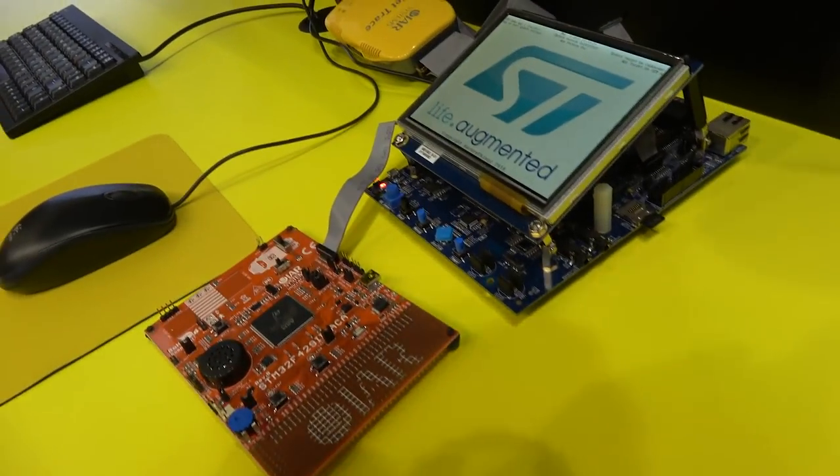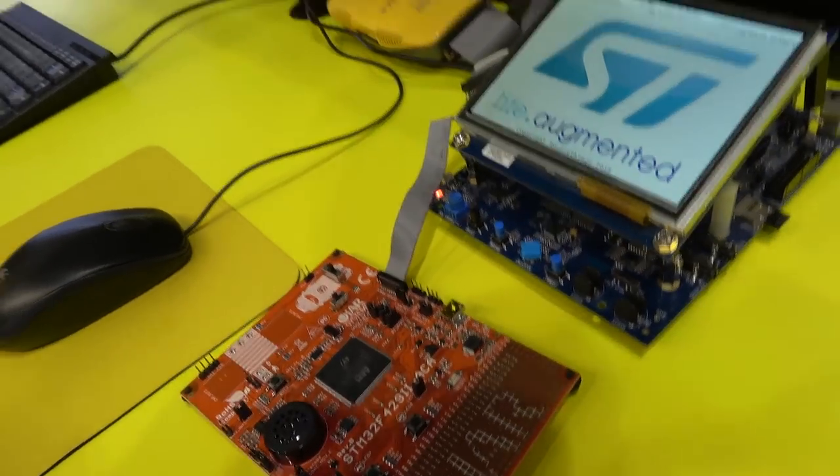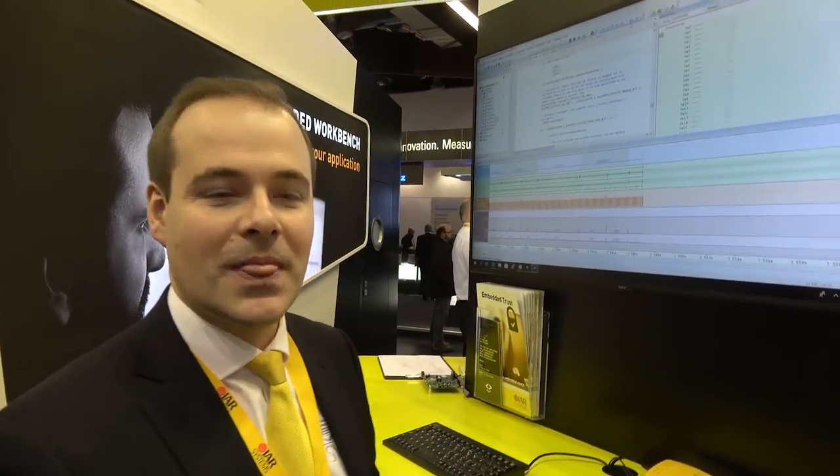And we support the ST devices fully. We have superior support for all new, exciting STM32 devices. So right here, we're looking at an ST-based solution. And hi, so who are you? Hi, I'm Rafael Taubinger. I'm Global FAE Manager at IAR. I'm really proud to work together with ST. ST is our most important partner that we have.